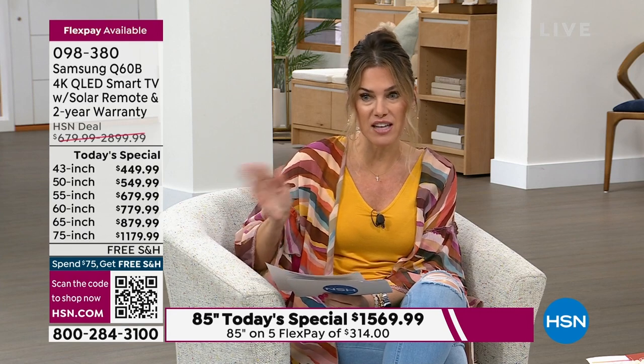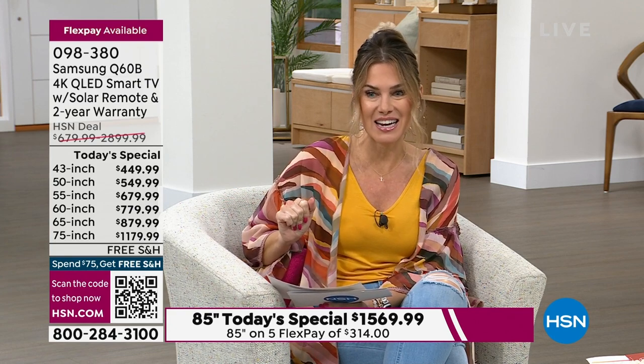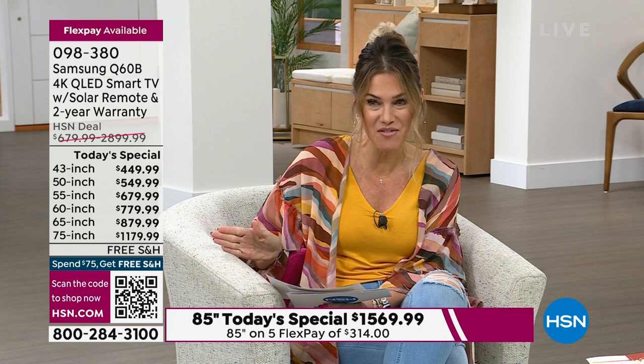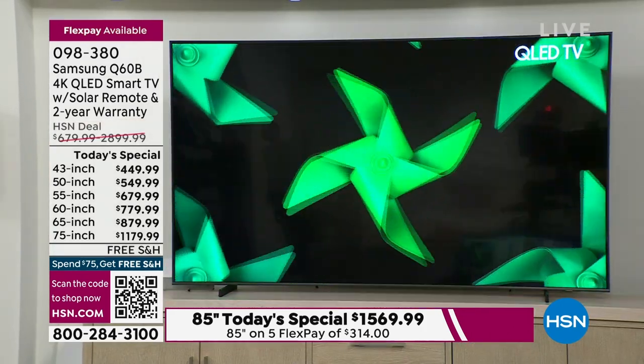Then you move to the 50 inch at $549 — so for $100 more. Then the 55 inch at $679.99. Then we have the 60 inch for $779.99, the 65 inch for $879.99, and the 75 inch — can you believe — at $1,179.99.